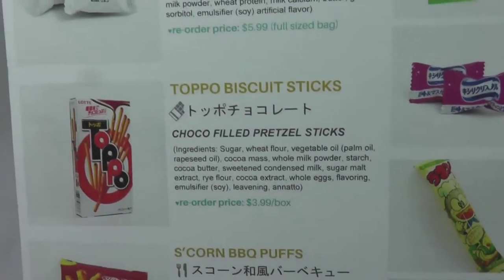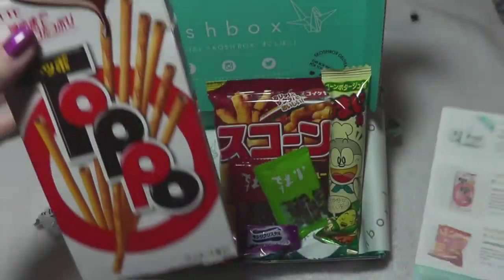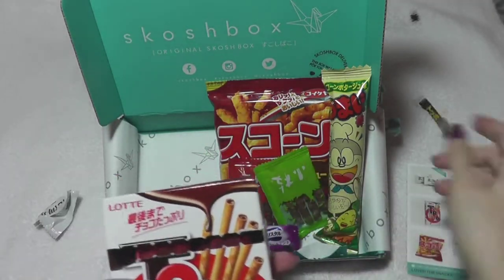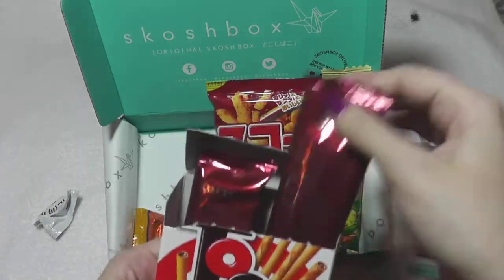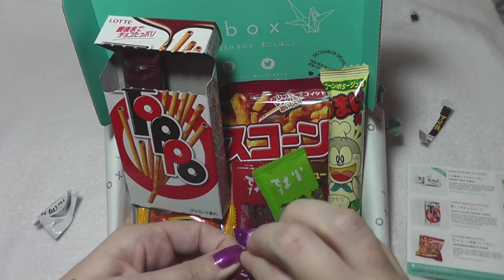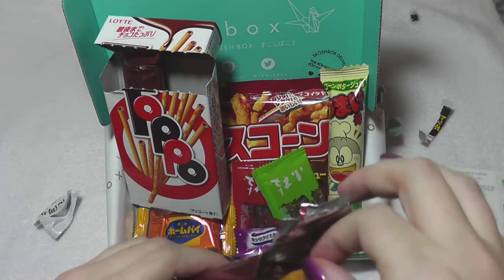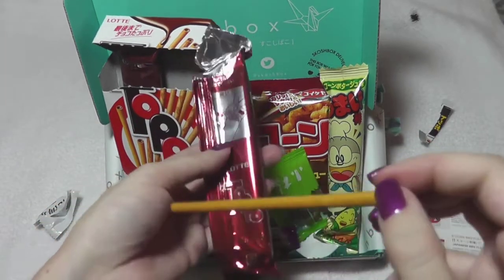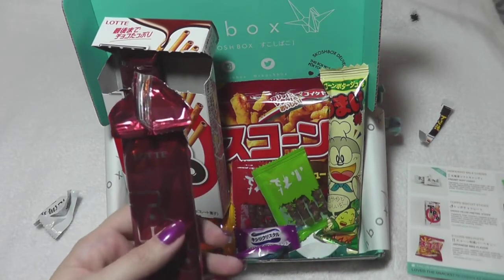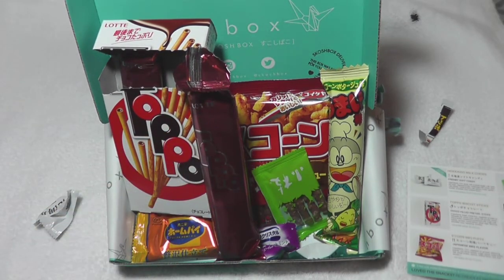Next we have topo biscuit sticks. They look a lot like pocky, but it says pretzel sticks. I'm gonna go with chocolate-filled pocky almost. I'm not quite sure. I love this packaging — you get two sleeves. And quite simply, it's a stick full of chocolate. Yeah, definitely more of a pretzel than a biscuit, so not exactly like pocky.